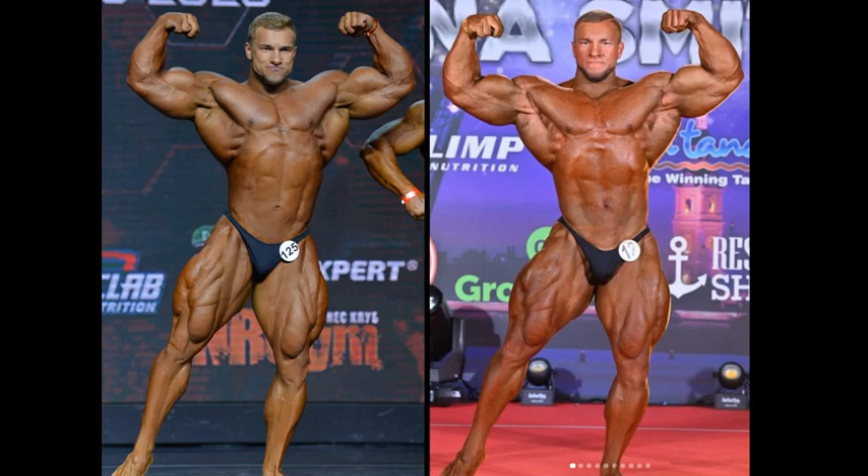Hello everyone, Mark here, Mark's Max Muscle, and we are taking a look at perhaps the future of bodybuilding. This is Good Vito, Vitaly Yugurnikov.